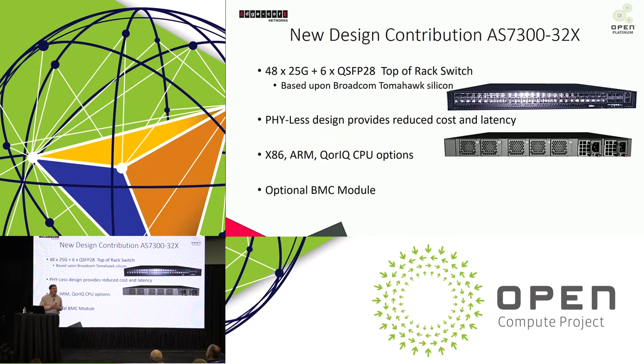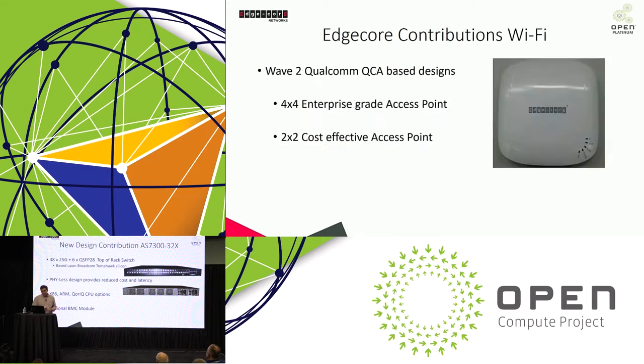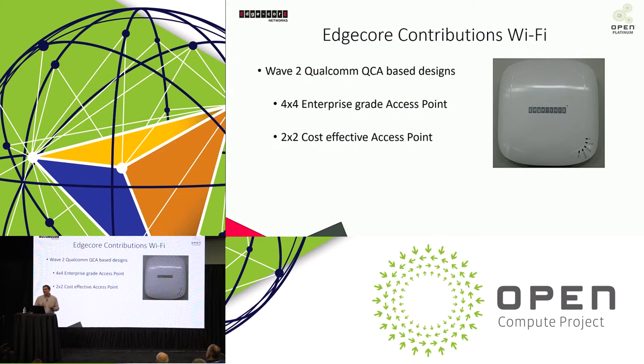We've also contributed a 25-gig top-of-rack switch: 48 ports of 25-gig for downlinks into servers and 6 ports of 100-gig uplinks for connections into the spine layer, which could be made up of products like that 64-port 100-gig switch. Additionally, we contributed more Wi-Fi access points. Last year we made initial contributions of three access points based on Broadcom silicon; this year we're contributing two more designs based on Qualcomm silicon, giving customers a choice of silicon in their open Wi-Fi access points.